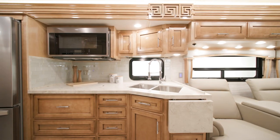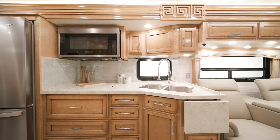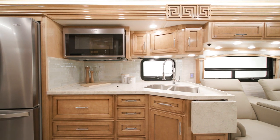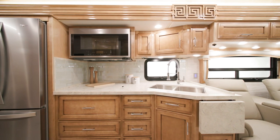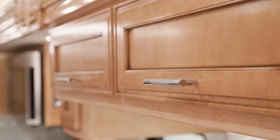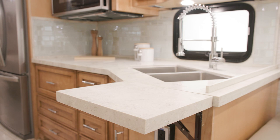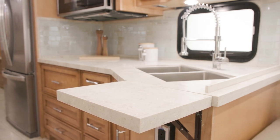As we move into the kitchen, you'll notice the toffee glazed maple hardwood cabinets, available in four matte or high gloss finish color options. These feature the high gloss finish, and each cabinet features soft-close doors and drawers. Polished solid surface countertops and a hand-laid tile backsplash offer a touch of style to the kitchen.